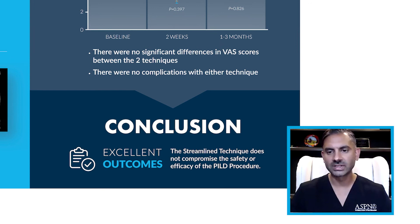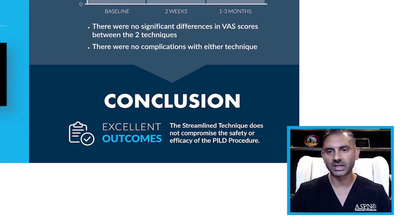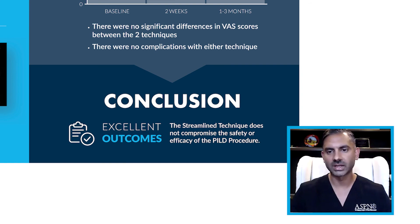So in conclusion, the streamlined technique does not compromise the safety or efficacy of the PILD procedure. We look forward to evaluating this in a more prospective, rigorous manner to evaluate it as a true change in the way we perform this procedure. Thank you.